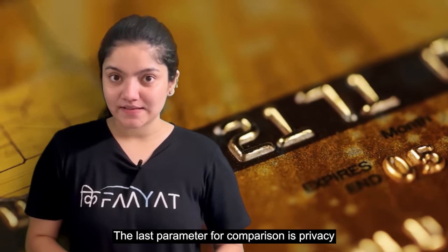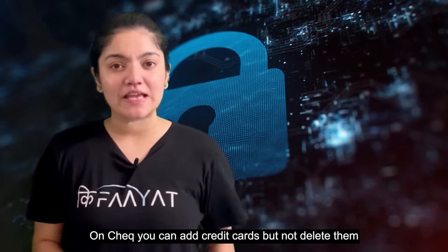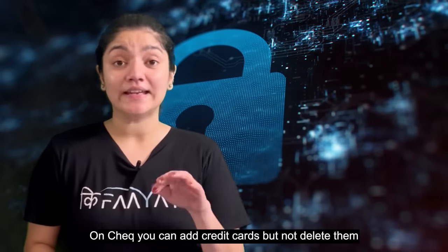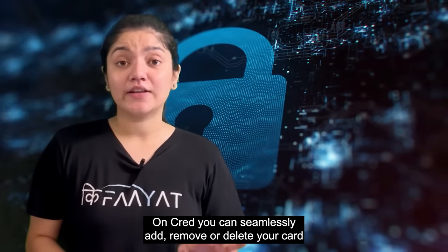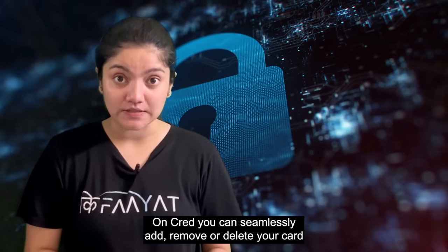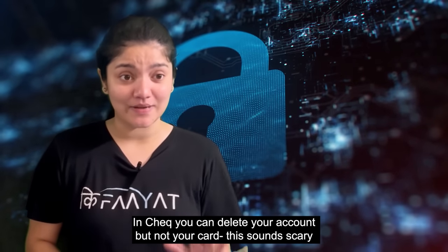The last parameter for comparison is privacy, which we think is the second most important feature after reliability. With CHECK, you can add your credit card, but you cannot remove or delete it — CHECK does not give you this option. On the other hand, CRED is seamless; you can add a card easily and also remove or delete it. In CHECK, you also cannot delete your account or your card, which sounds a bit scary.